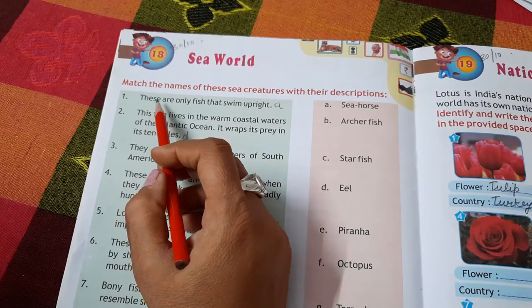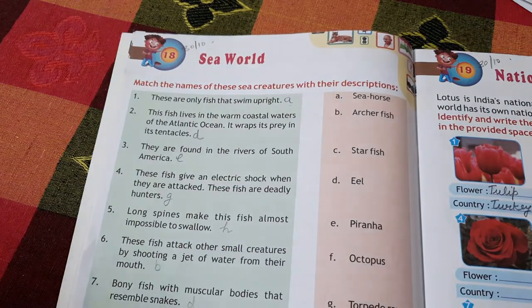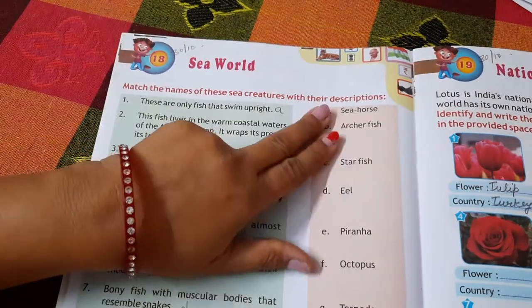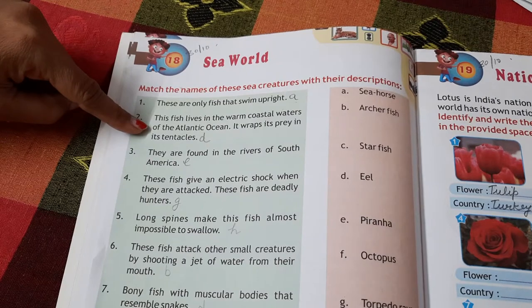The next section covers interesting fish. The seahorse is the only fish that swims upright. It lives in the warm coastal waters of the Atlantic Ocean.